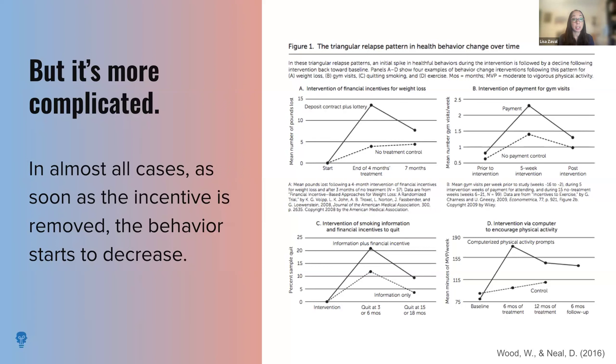One-time incentives like monetary rewards can certainly provide a temporary boost in motivation — if you're looking to drive a one-shot behavior change, that can potentially be very effective. However, if your goal is to create lasting behavior change, drive a repeated sustained behavior, or perhaps even develop habitual behavior, you're probably going to need to rethink your strategy. These charts illustrate the complex relationship between extrinsic incentives and long-term behavior change. They show outcomes from four different healthcare interventions: an initial spike in healthy behaviors when a monetary incentive is offered, like giving someone money to quit smoking, then over several months a notable decline back towards baseline once the incentive is removed — what the authors call the triangular relapse pattern over time.